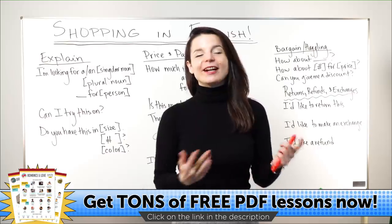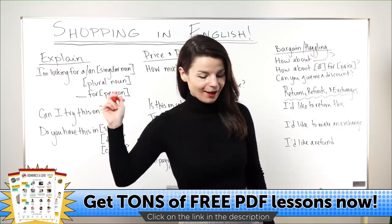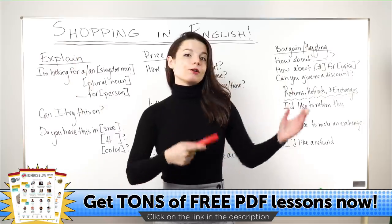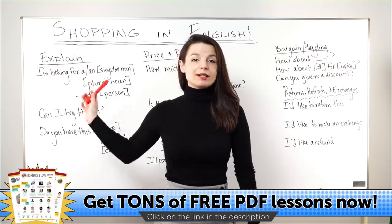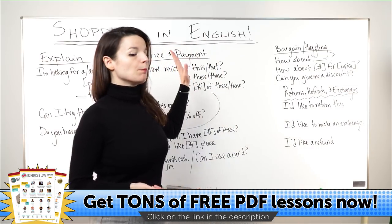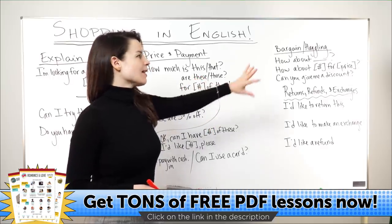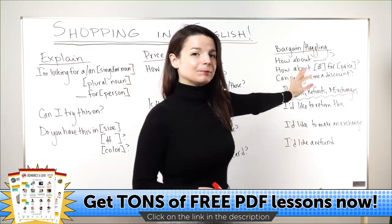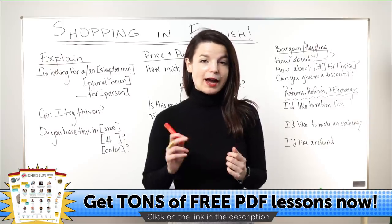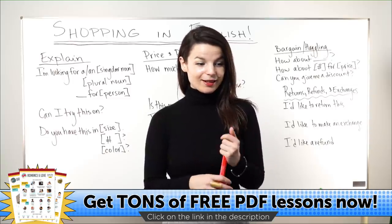Welcome back to our weekly live stream. My name is Alicia and today we're going to talk about shopping in English. I'm going to talk about the flow of shopping in English — how to explain what you're looking for to staff, talking about the price of an item and paying, bargaining or haggling, and then returns, refunds, and exchanges. There will be a lot of review in today's lesson.